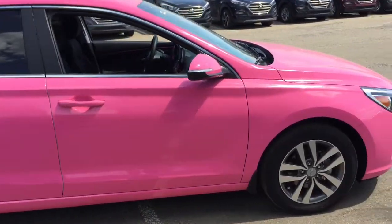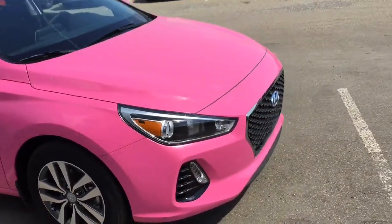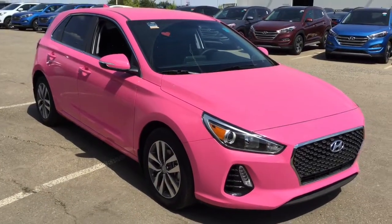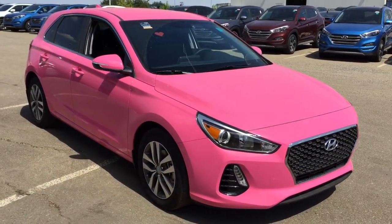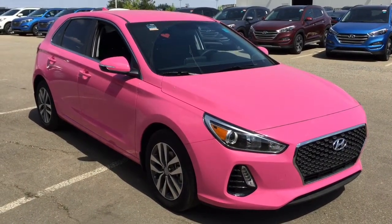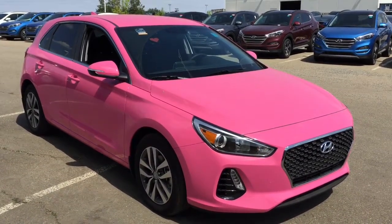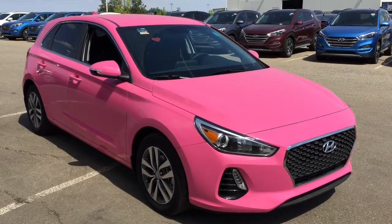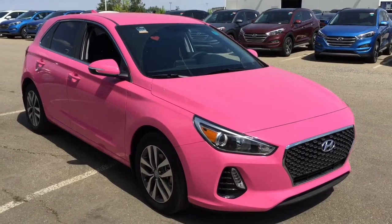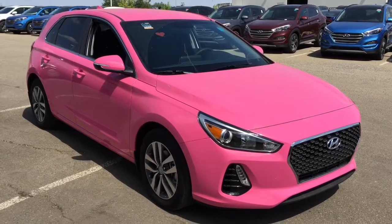Just finishing up the walk-around of this 2018 Hyundai Elantra GT 4-door hatchback. This one does have a beautiful pink wrap over a polar white colored vehicle. We are able to customize your vehicle to pretty much whatever your little heart desires. These cars do come in a variety of colors on their own, but if you can come up with a color, I'm sure we'll be able to figure it out for you. Come on down to Shore Park Hyundai, come see us, take this car for a test drive — it is a really fun car to drive.